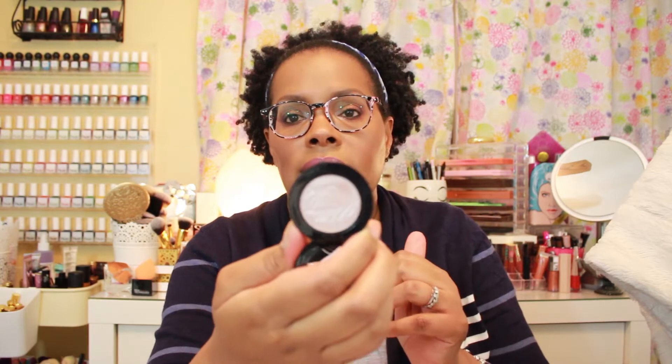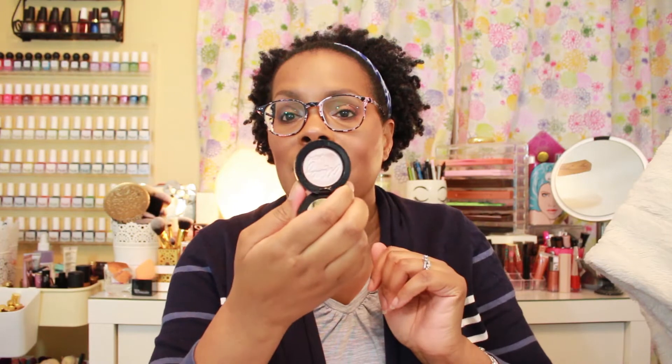I threw this back in my basket just a minute ago because I used it for an inner corner highlight — this is the Effortless Airbrush Highlighter from Mally Beauty in the color Sunrise. Because my eyeshadow was all matte and I didn't have anything shimmery, I grabbed this to use as an inner corner highlight, so that might be how I use it for the rest of the week.